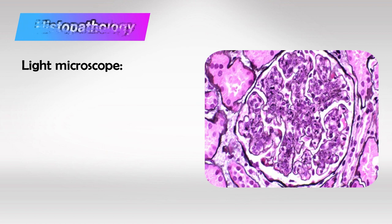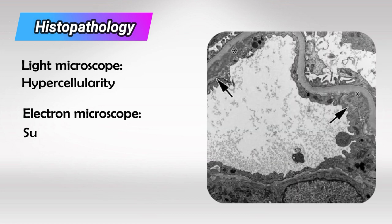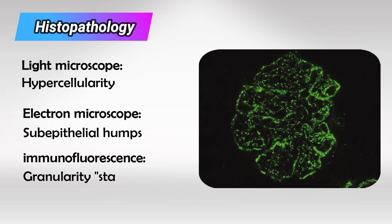If we take a sample of the kidney during the attack, we'll see hypercellularity with enlarged glomeruli. Under the electron microscope, we'll see sub-epithelial immune complex humps, which are highly characteristic of PSGN. Using immunofluorescence dye, we'll see a granular appearance that resembles a starry sky — these dots are the deposited immunoglobulins.